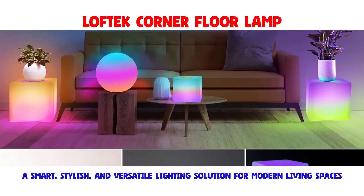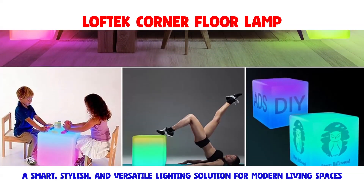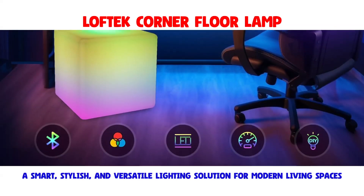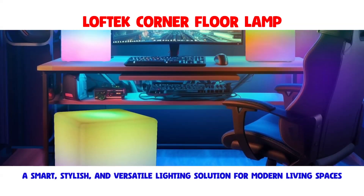Designed with a contemporary aesthetic, this RGB nightlight stands out with its 12-inch cube chair LED lights, making it a perfect choice for enhancing the ambience of your living room or bedroom.